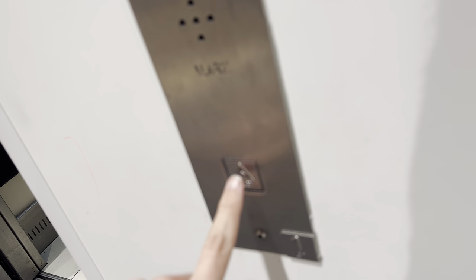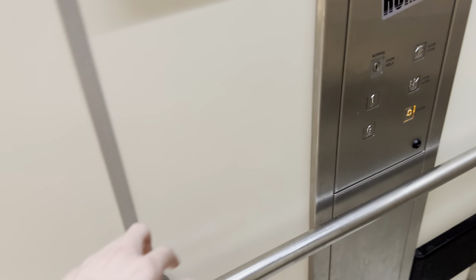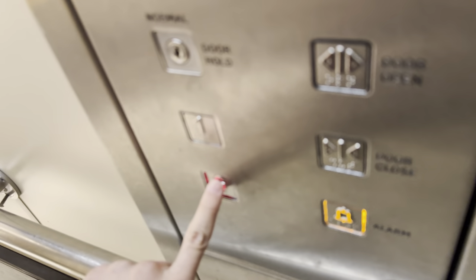Look at this cursed call button. It's a down call button for up — that's so cursed.